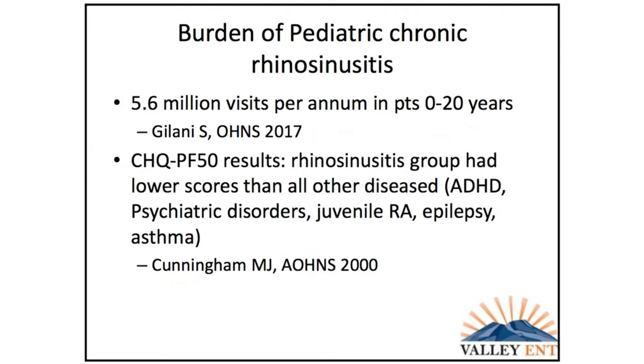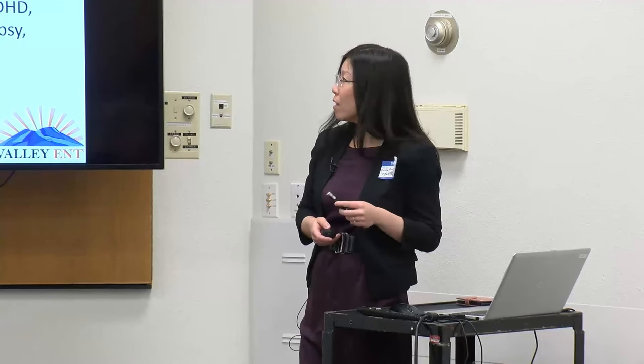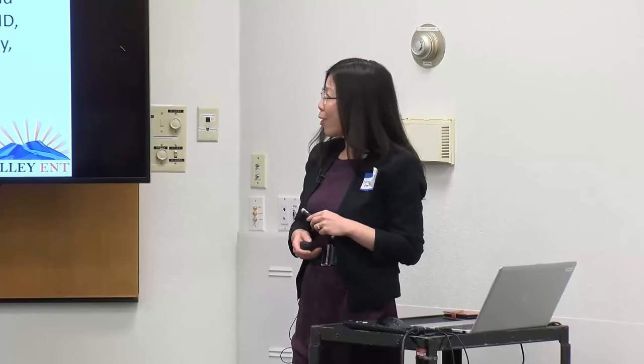About 5 to 10% of those URIs go on to become acute bacterial rhinosinusitis. When it progresses to chronic, it becomes a significant disease burden — about 5.6 million visits per year. On quality of life questionnaires, kids with chronic bacterial rhinosinusitis who were about to go to surgery actually had lower scores than all other chronic pediatric diseases, including ADHD, psychiatric disorders, juvenile rheumatoid arthritis, epilepsy, and asthma. So this is a substantial disease burden.